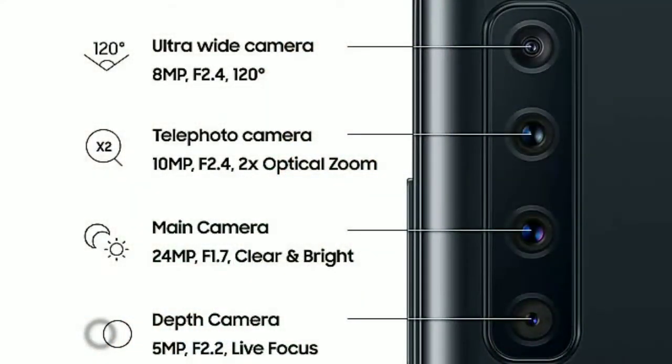The Samsung Galaxy A9 2018 has 4 cameras: an 8 megapixel f/2.4 wide-angle camera with 120-degree field of view, a 10 megapixel f/2.4 telephoto lens with up to 2x optical zoom, a 20 megapixel f/1.7 main camera, and a 5 megapixel f/2.2 depth sensor for a better bokeh effect.